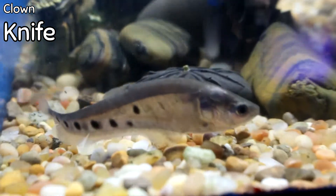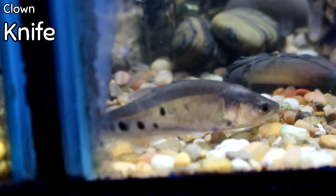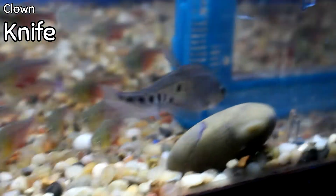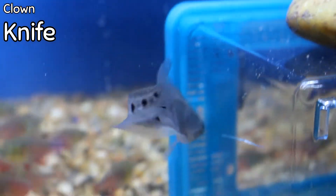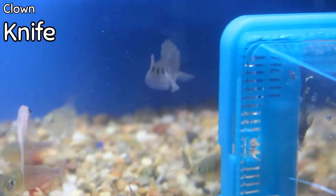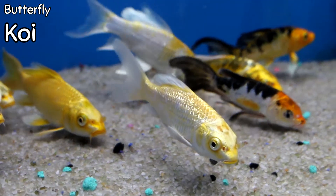I've got the perfect size clown knife fish. These can go in with a community tank as long as the fish are a decent size. It is predatory, so it will eat whatever it can swallow, but that takes some time — it will have to get a bit larger before it causes a problem. I have a small clown knife right now.